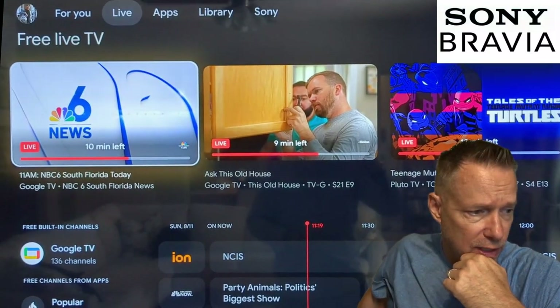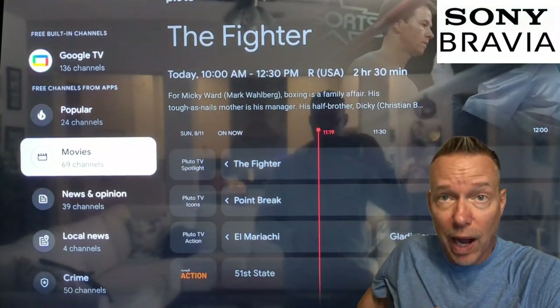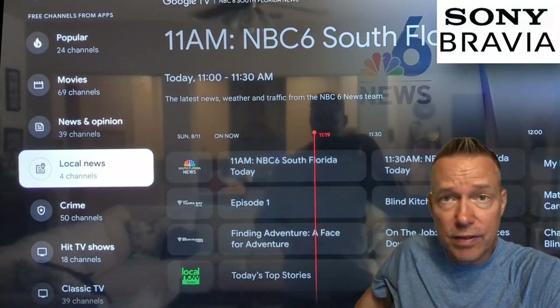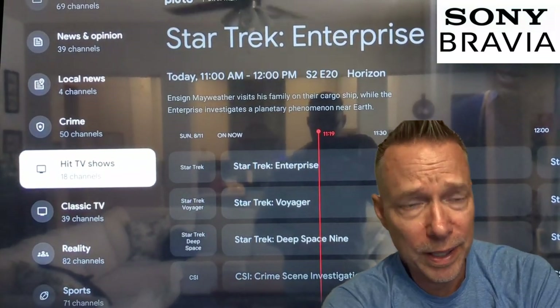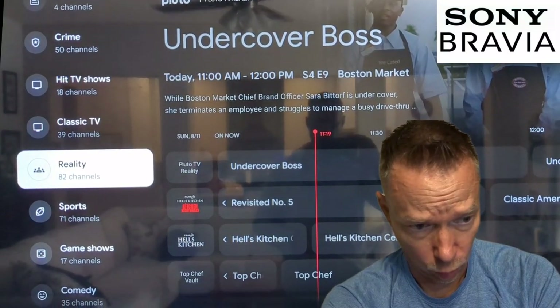This is just an example of the new channels that are out there, broken up into categories: popular movies, news, crime, TV shows, classic TV. It's just like Pluto and some of those other things out there. But it may be worth checking out if you don't have access to some of those others, or if you just want to see how it works on the Bravia.